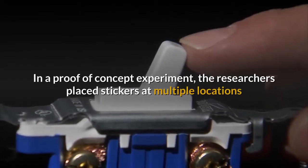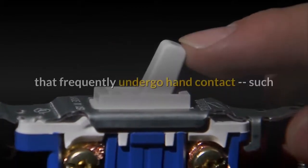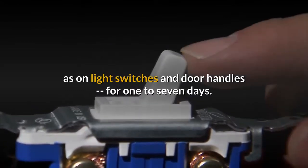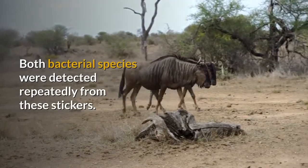In a proof-of-concept experiment, the researchers placed stickers at multiple locations that frequently undergo hand contact, such as on light switches and door handles, for one to seven days. Both bacterial species were detected repeatedly from these stickers.